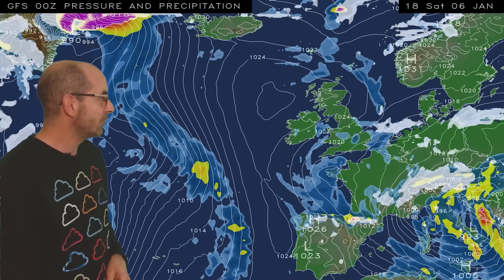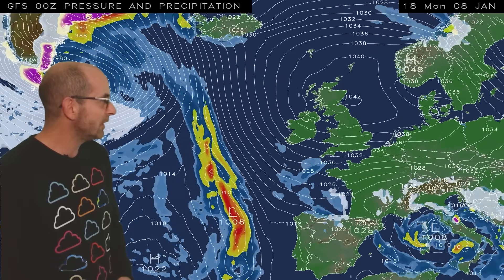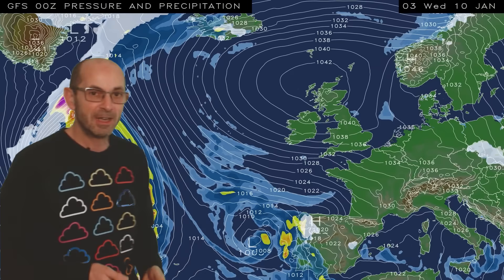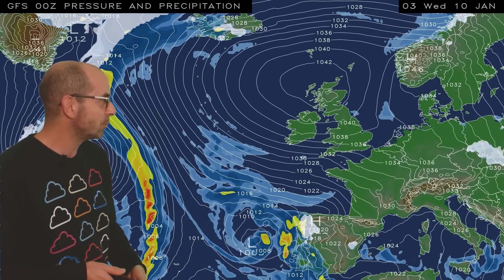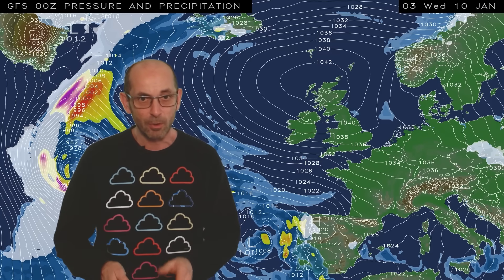Running this through to its conclusion, high pressure becomes dominant, centred just to the north of the UK with cold easterly winds on its southern flank, and it doesn't really move a great deal through the first half of next week. So, a change to much more settled conditions looks likely, if this is correct, and also colder ones.